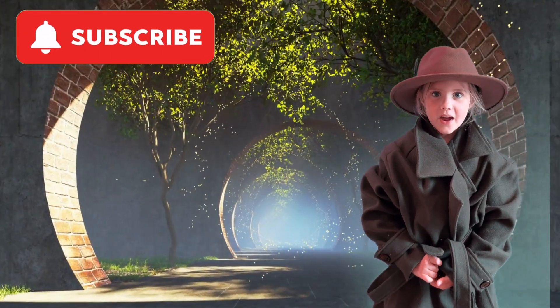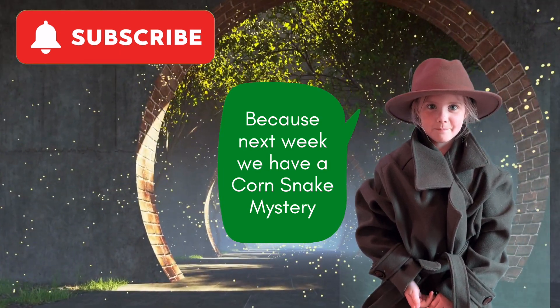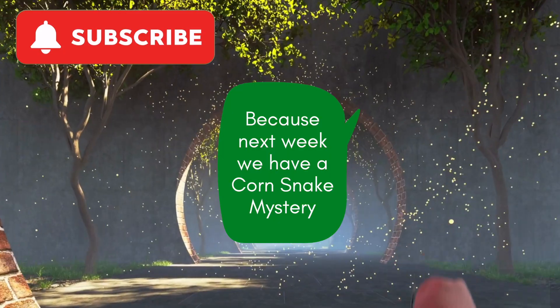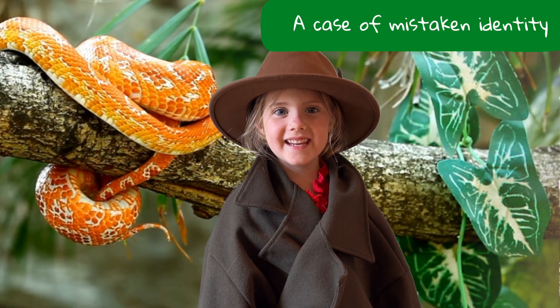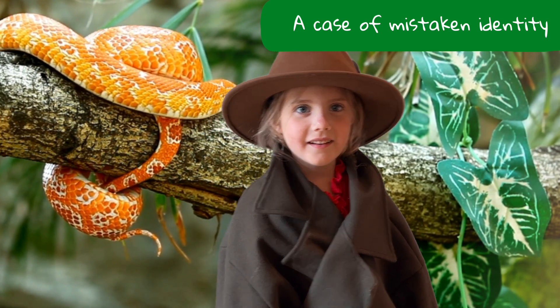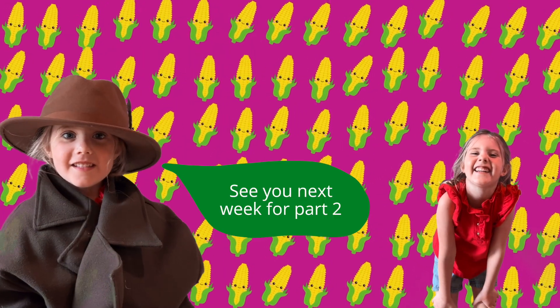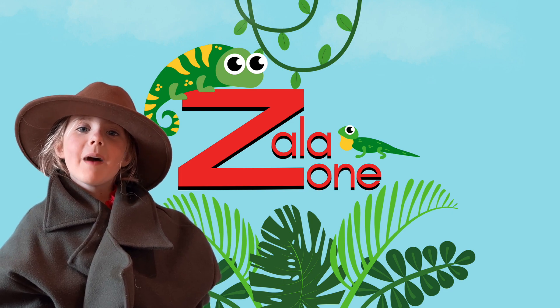Subscribe! Because next week we have a corn snake mystery — the case of mistaken identity. See you next week for part two at Sable Zone. Bye!